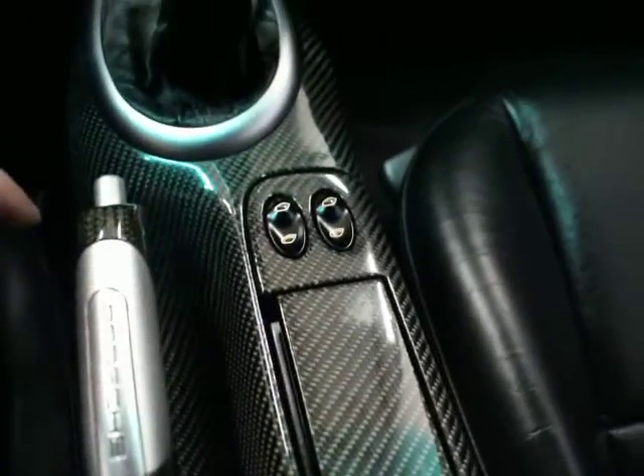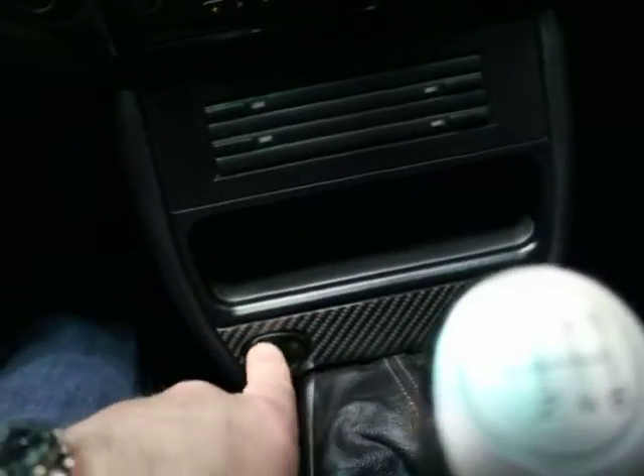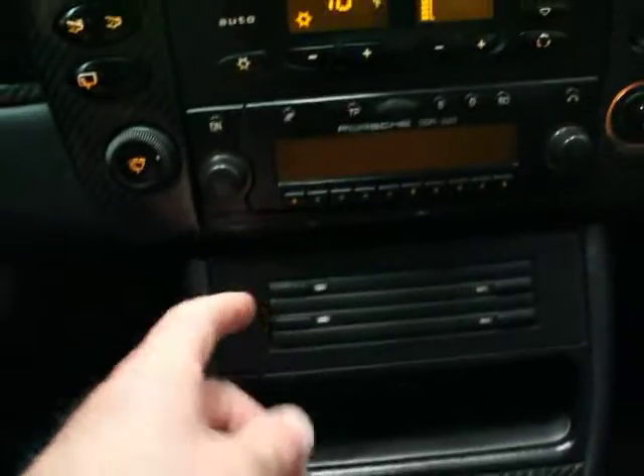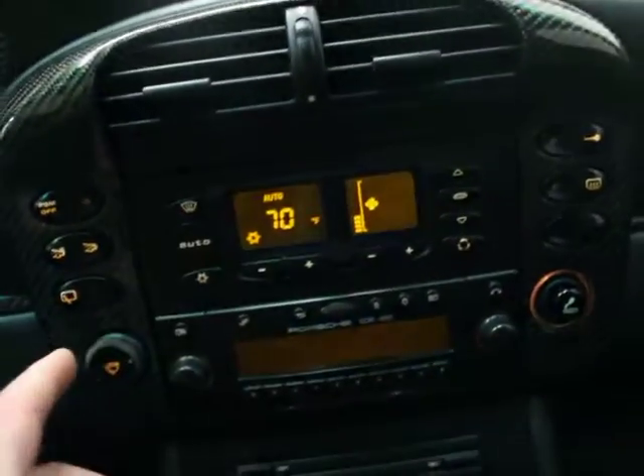Carbon fiber trim, power windows, manual transmission, dual heated seats — both work. CD holders. The stereo does work; it's just a matter of the pixels. Auto climate control.